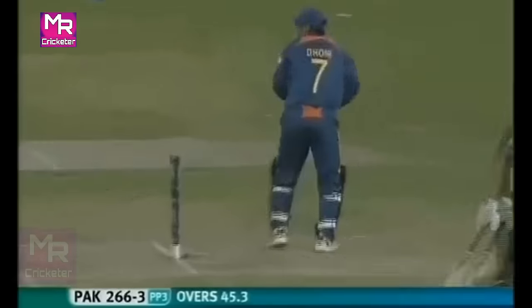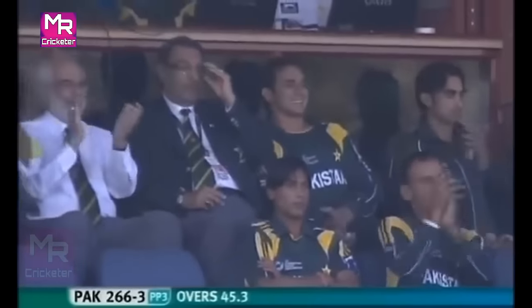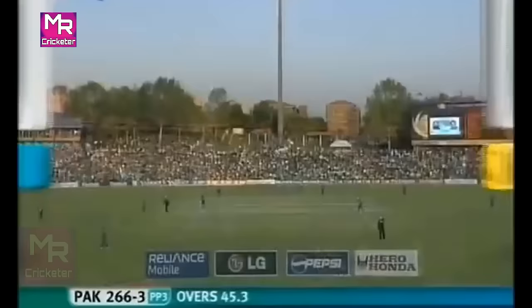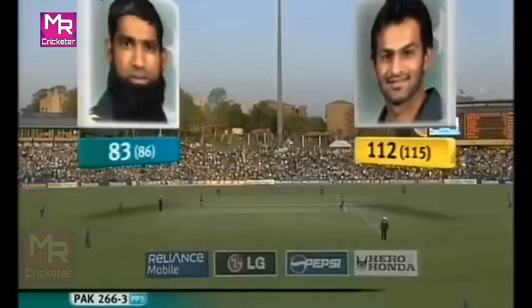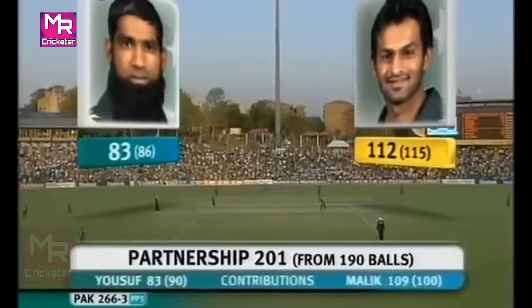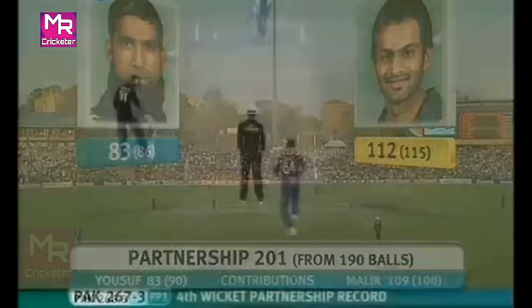There are three fielders outside the circle — this is the third power play, the batting power play. 201-run partnership now between these two. There has been some strong criticism back in Pakistan on the contribution the senior batsmen were making at this stage, but what a time to get those runs.